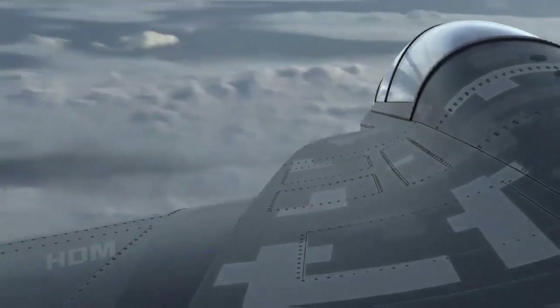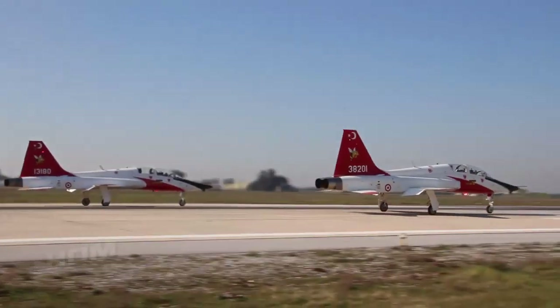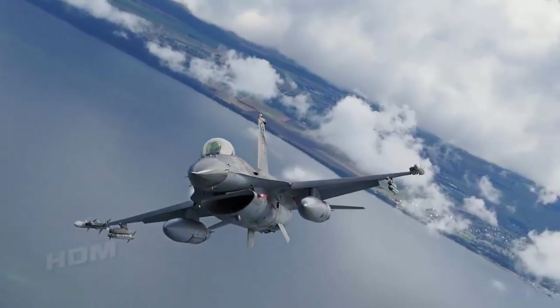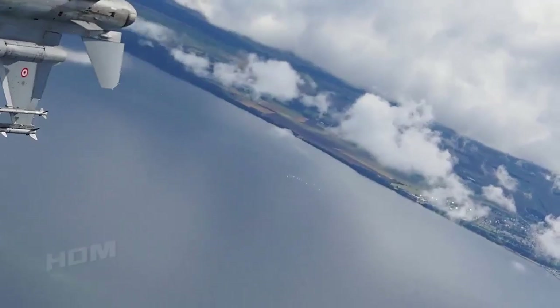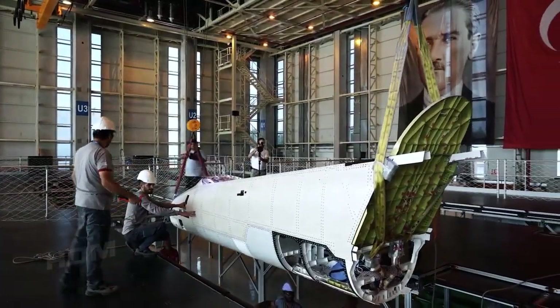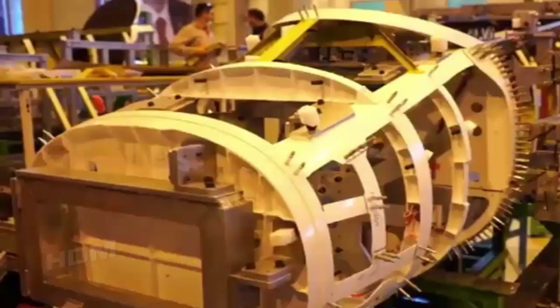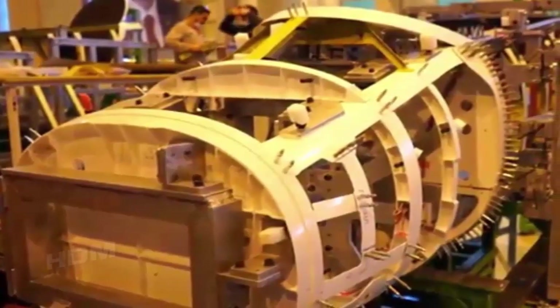Herjet is a single-engine, tandem seat, supersonic advanced trainer and light combat aircraft designed to replace the Northrop T-38 Talon in the trainer role and also to supplement the General Dynamics F-16 Fighting Falcon for close air support. Within the scope of the project, it is planned to produce two prototypes of flyable aircraft and one static and one fatigue test aircraft to be used in test activities.